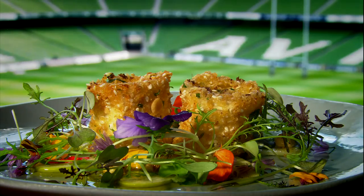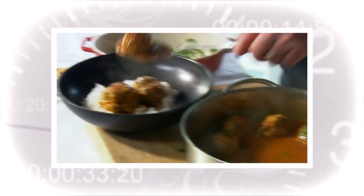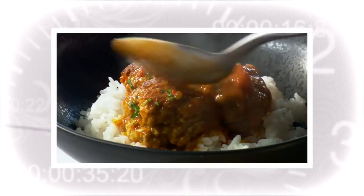Coming up in part two, I'll show you a great way to cook fish, and I'll be back at the Aviva Stadium to cook some hearty meatballs — ideal post-match food.